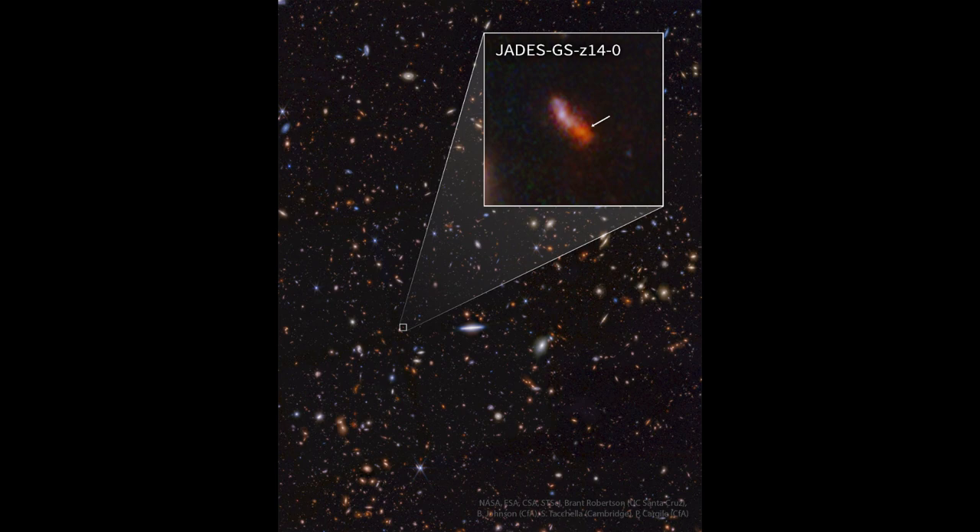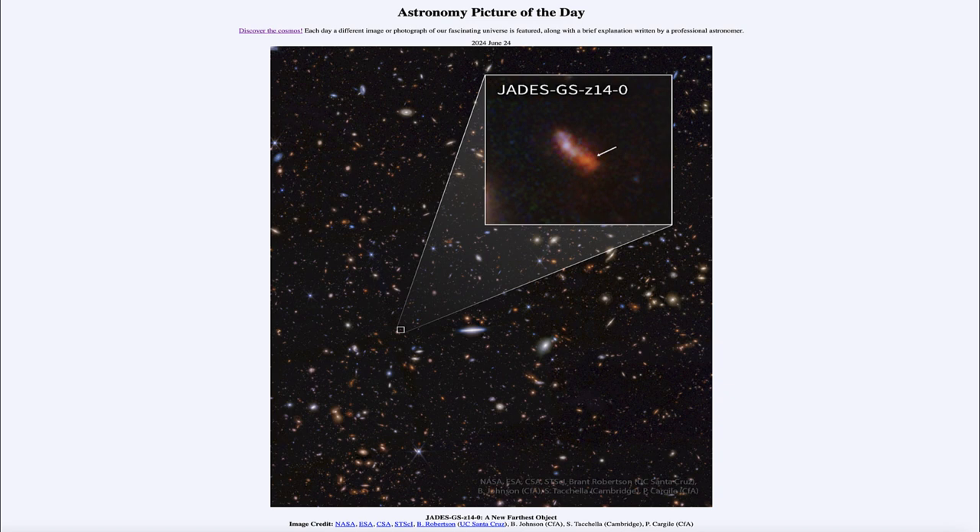That was our picture of the day for June 24th of 2024, titled JADES-GS-Z14-0, a new farthest object. We'll be back again tomorrow for the next picture, previewed to be 'space thingy,' so we'll see what that's about tomorrow. Until then, have a great day everyone, and I will see you in class.